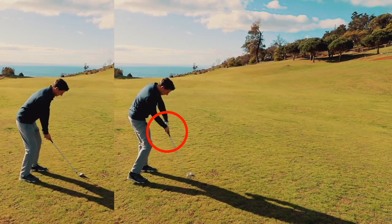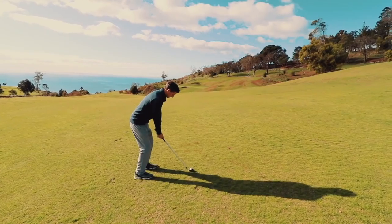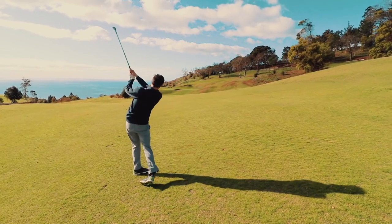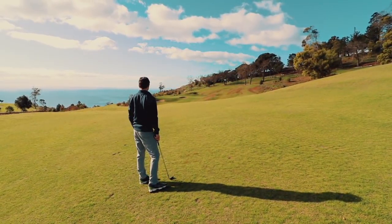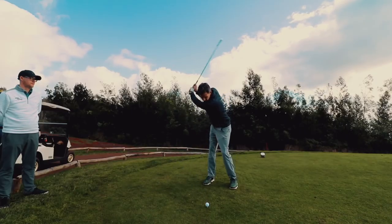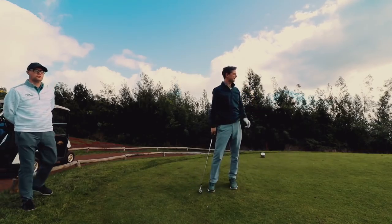You can see how high his hands still want to get through impact, so he's really fighting that tendency. Now this is a wedge shot — you can see he lays the shaft down. When you give him some loft he has the confidence to make that action a little bit more aggressive, and it's a nice wedge into the middle of the green.